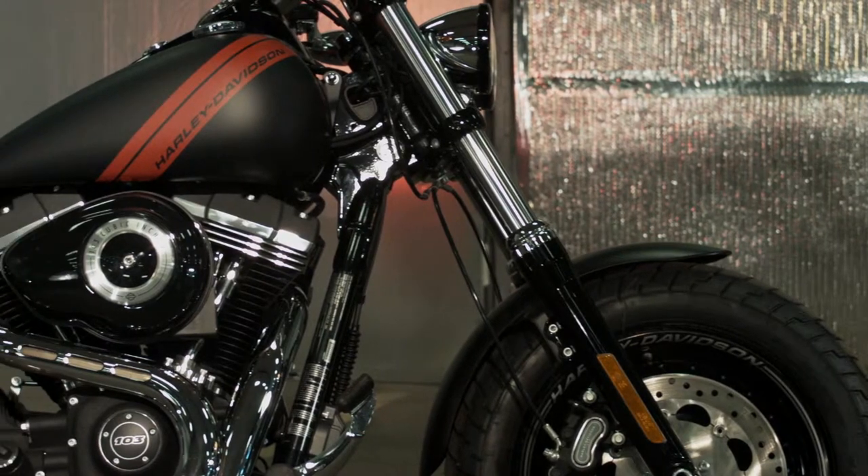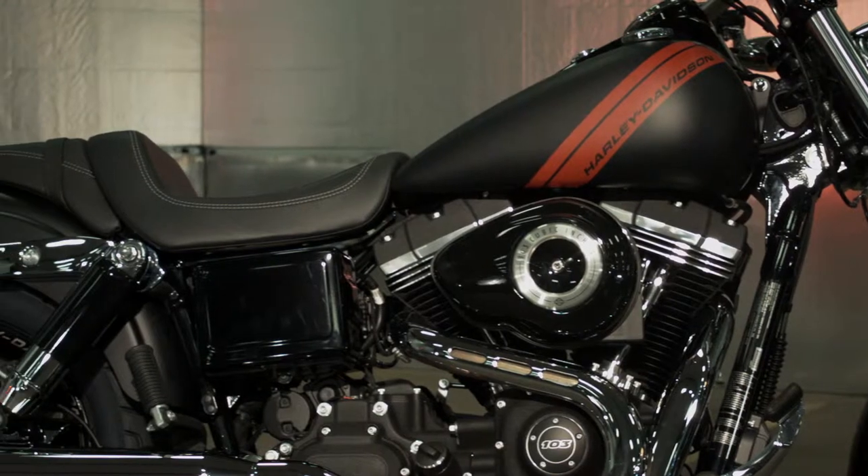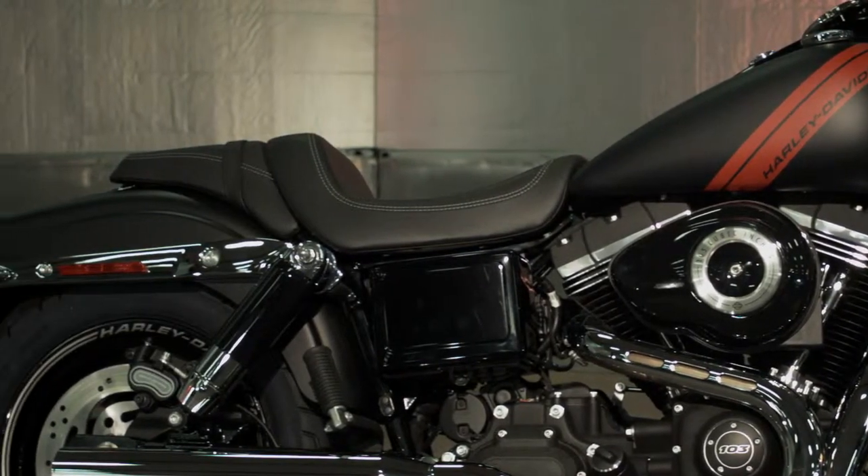The Fat Bob is part of our dark custom line, but it's also a Dyna. You also have a street bob, a super glide, a wide glide, and a switchback in that family.